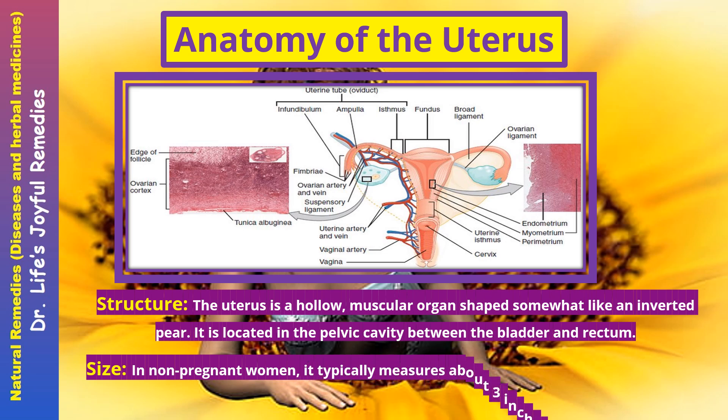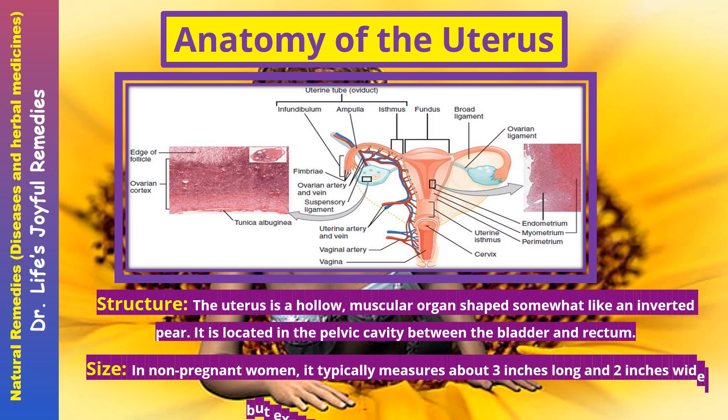Size. In non-pregnant women, the uterus typically measures about 3 inches long and 2 inches wide, but expands significantly during pregnancy.